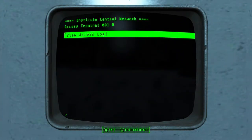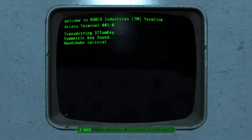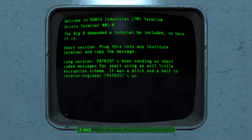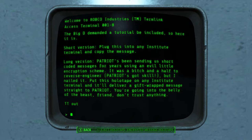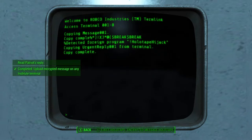Load holotape — Encrypted Message holotape. Message from Tom: 'The big D demanded a tutorial be included, so here it is. Short version: plug into the Institute terminal and copy the message. Long version: Patriot's been sending short encoded messages for years using an encryption scheme. It was a bitch and a half to reverse engineer, but I nailed it. Put this holotape in any Institute terminal and it'll deliver a message straight to Patriot. You're going into the belly of the beast, friend. Don't trust anything.' Copy complete.